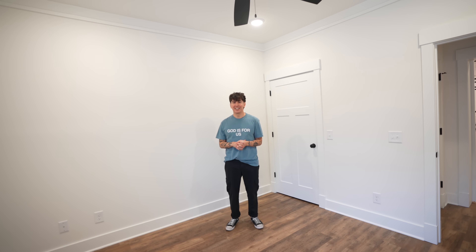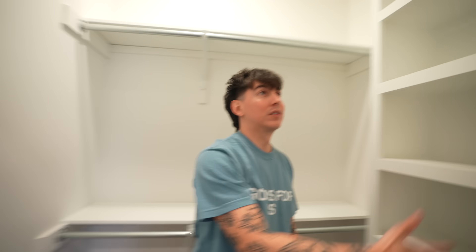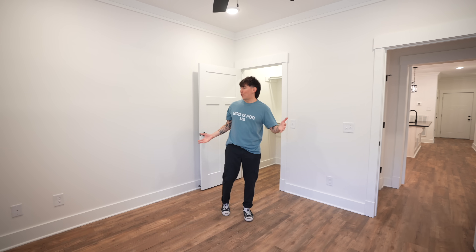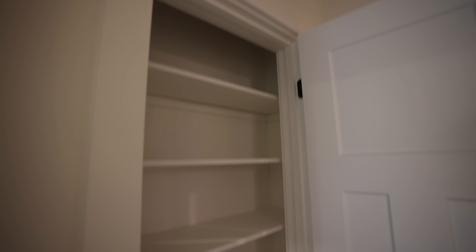We just walked in and were like, this is it. When you know, you know. Over here we have a pretty big closet with storage — it's cool how they have these in all the rooms. This will be great for stuff. We'll make videos in here, run the business out of it. And there's a little linen closet too!